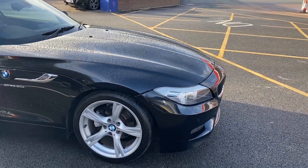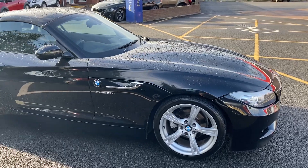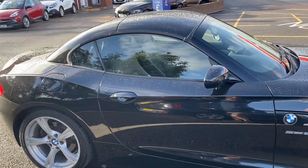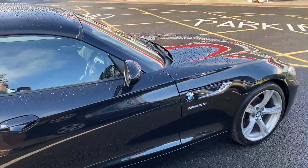Good afternoon everybody, it's Andy from Infantis Vehicles and Crew. We're just going to walk you around this absolutely stunning new arrival, this BMW Z4 M Sport Roadster, automatic 181 brake horsepower.